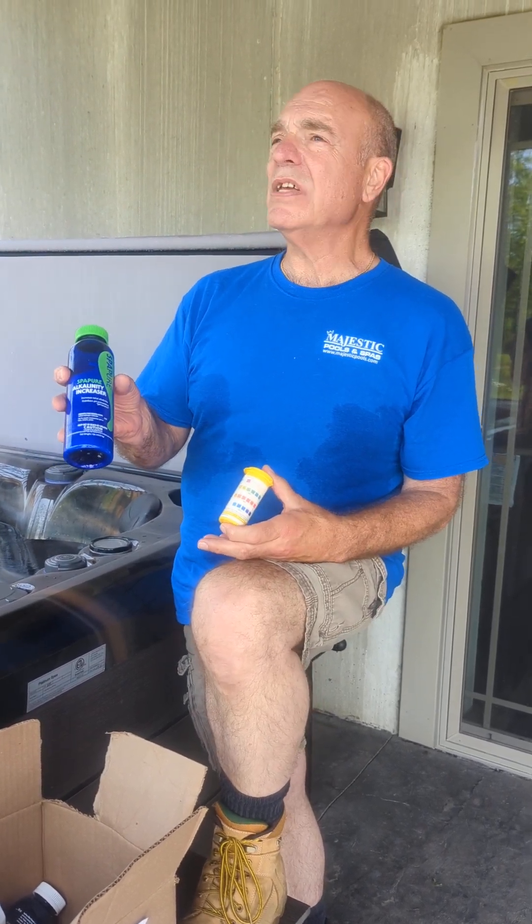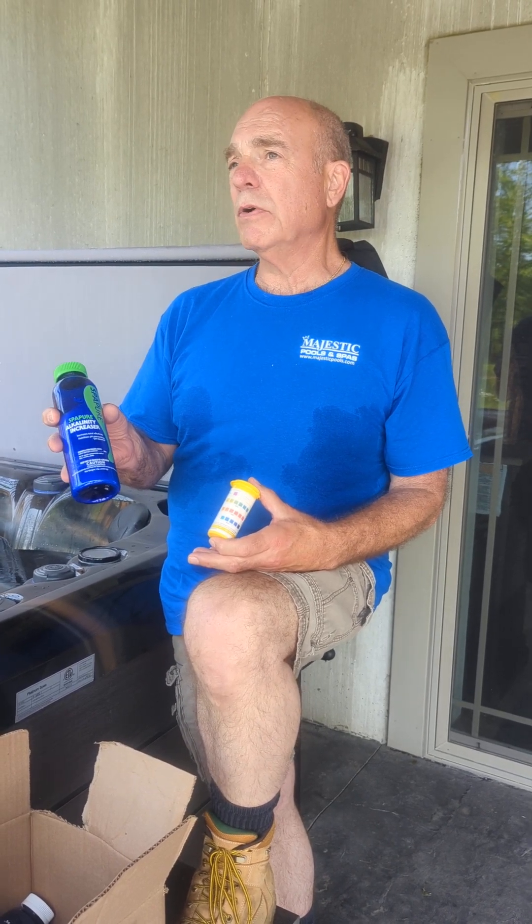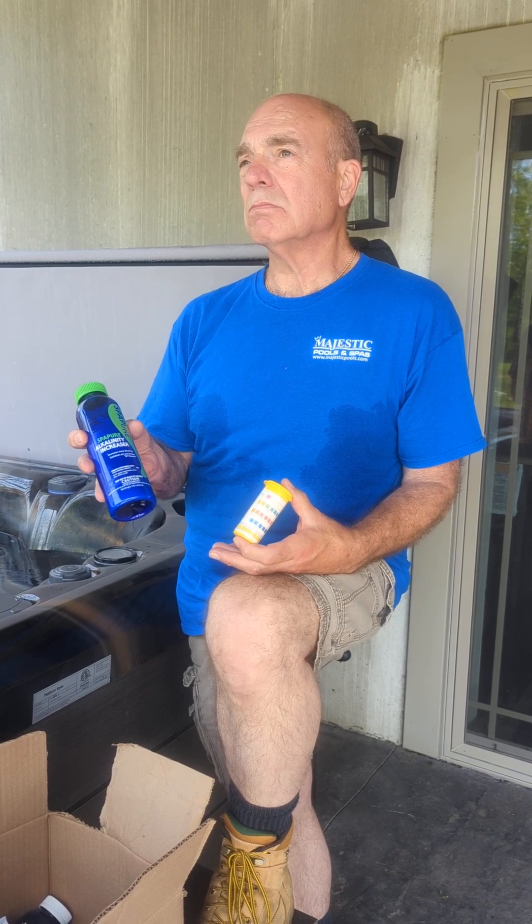You'll notice this is alkalinity increaser. There is no alkalinity decreaser because it goes down by itself over time. So if you take a reading and it's high, don't worry about it — it's coming down. No big deal.